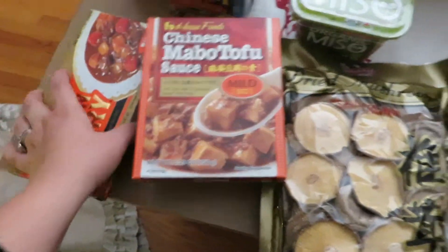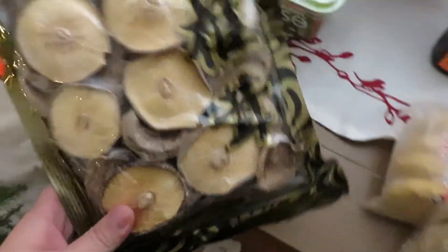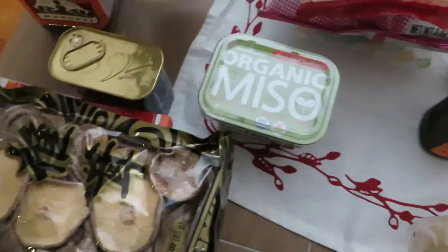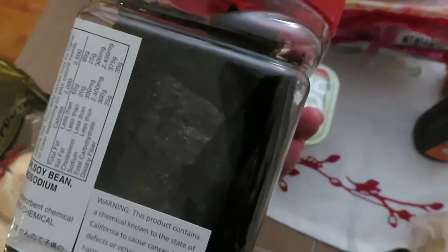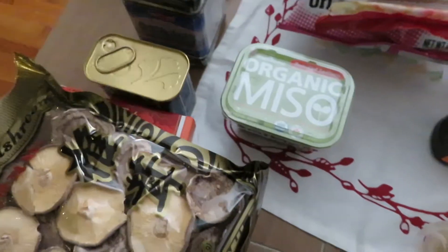We picked up some dried shiitake mushrooms. We picked up spam to do some spam musubi. We picked up two types of seaweed — this one's shredded, and then this one is in little slices that you can snack on or eat with fish and rice.